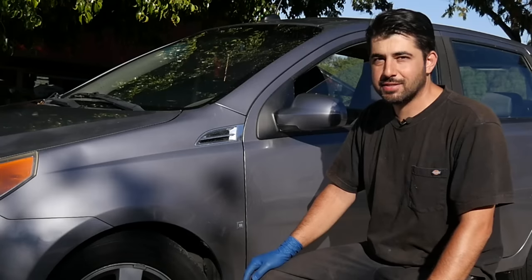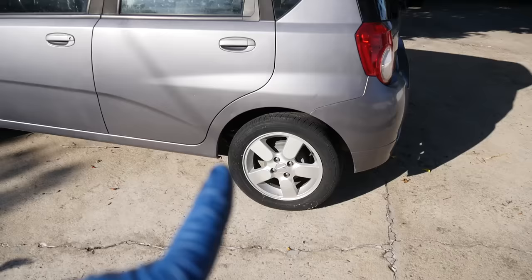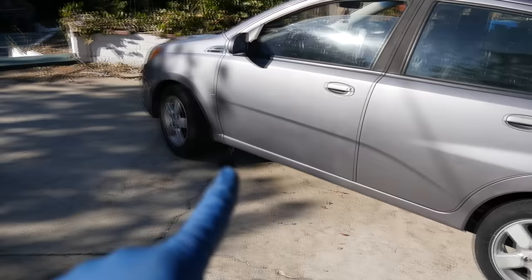Hey, do-it-yourselfers. Today's video could potentially save you a few hundred bucks at the mechanic shop, so make sure you watch it all the way to the end. If you're hearing a howling or a humming noise coming from your wheels, and you or maybe even your mechanic suspect that there's a problem with your wheel bearing, you need to do this before moving forward.